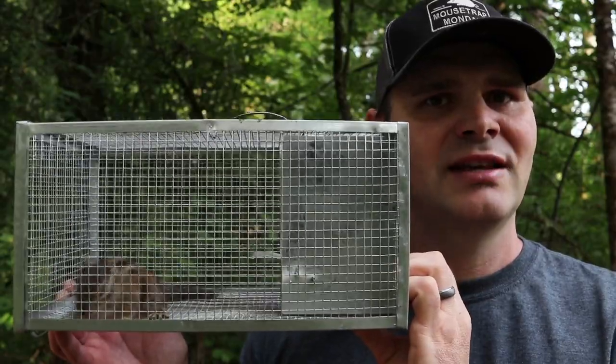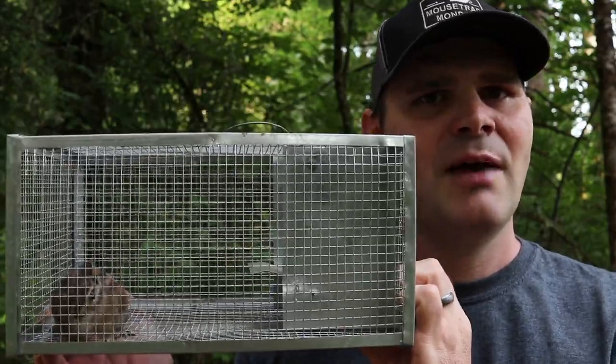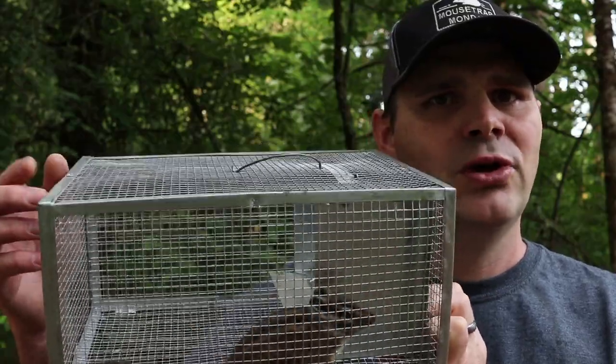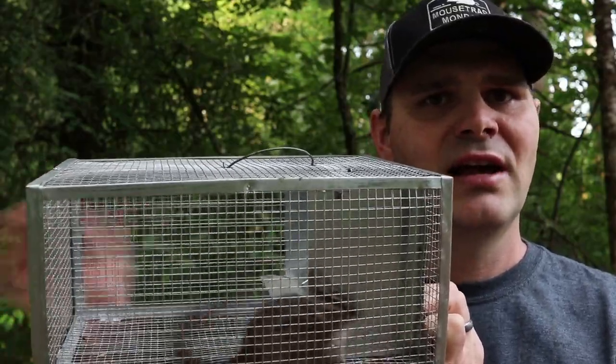Now in my state chipmunks are a protected species, and since this is a live catch trap, I took them far into the wild. We're going to take off the back — there's a screw holding that in — so we'll take that out and let them run free.